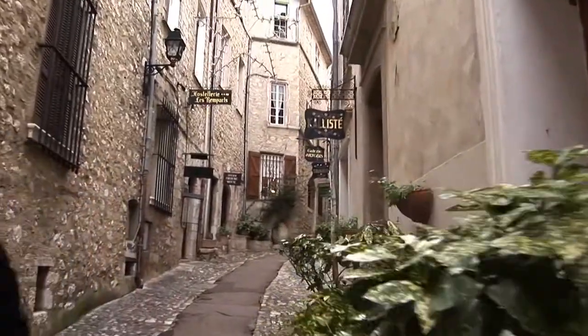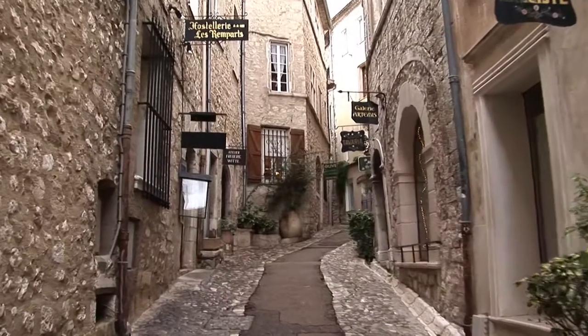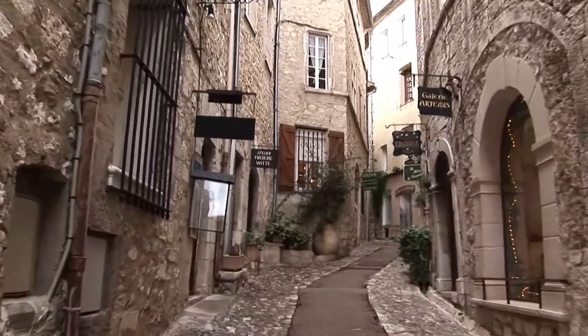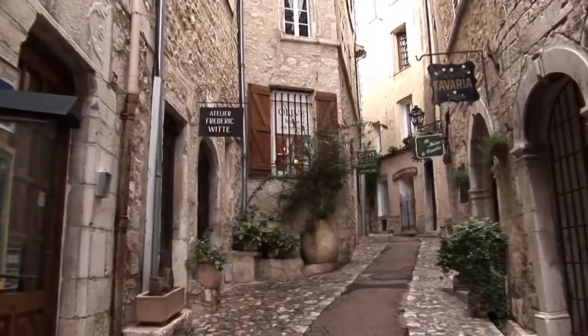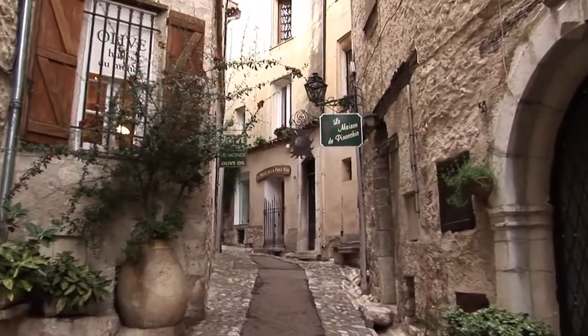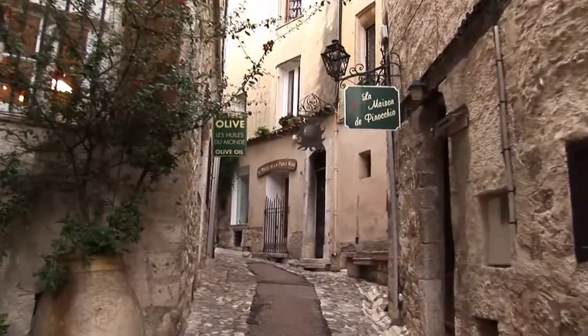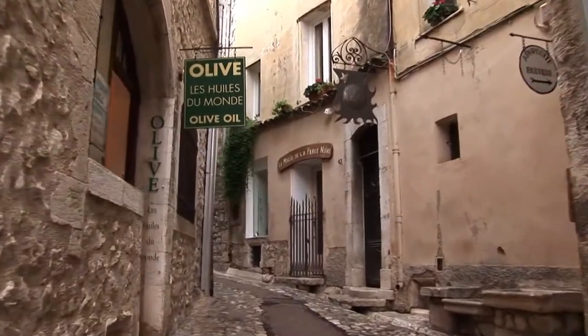We have another episode where we've taken you through Saint-Paul during the daytime and showed you the many art galleries and the shops and cafés. In the evening it takes on a different character altogether. It's more tranquil, hardly any visitors, especially now in the off-season, and you really get a chance to take in the physical beauty of Saint-Paul-de-Vance.